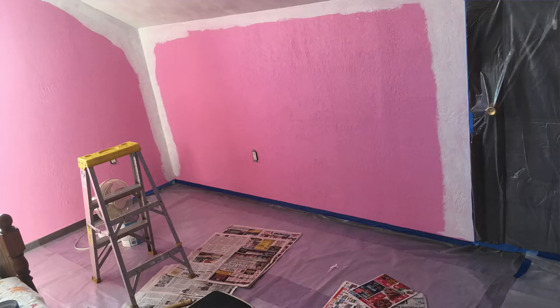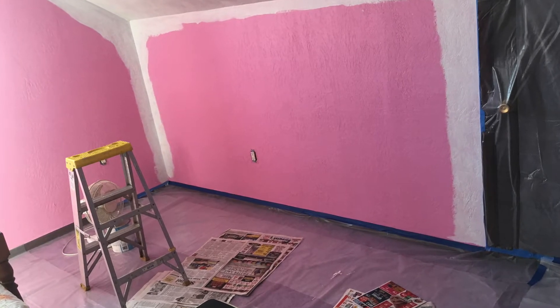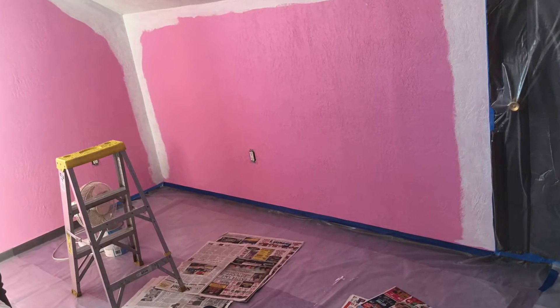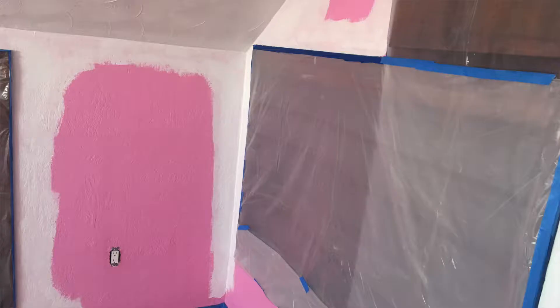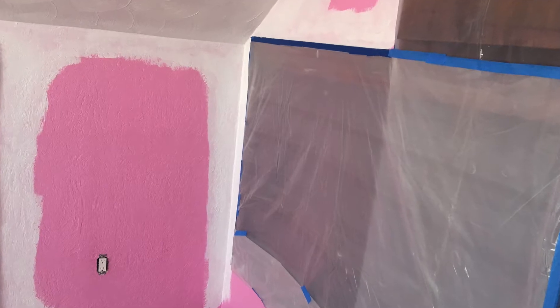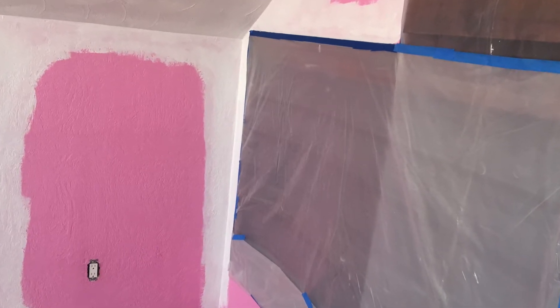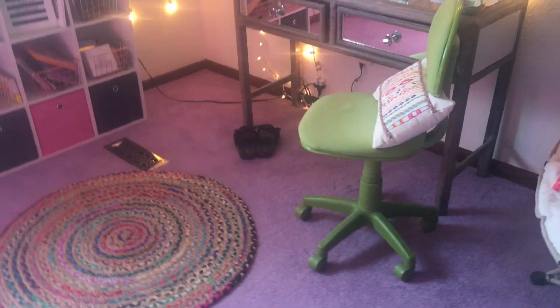I'm going to go ahead and insert a few pictures here that I took before I moved in and while we were doing the renovating. As you can see, the walls were very pink, and I'm not a fan of that much pink. So we painted it just a nice off-white color and I think it turned out really great. So now I'm going to show you guys my new filming space.